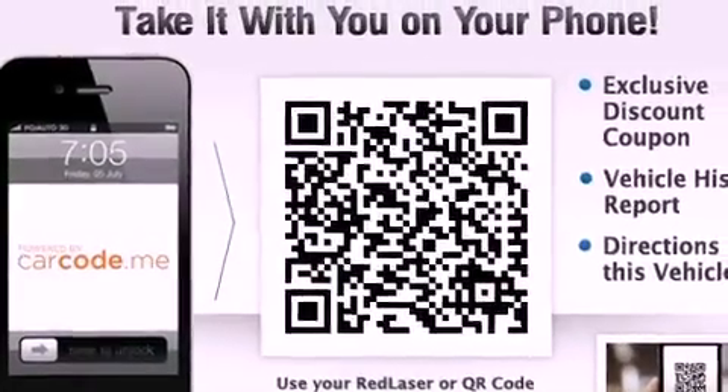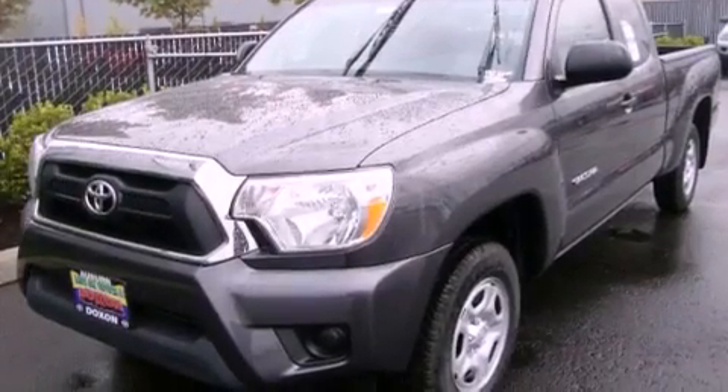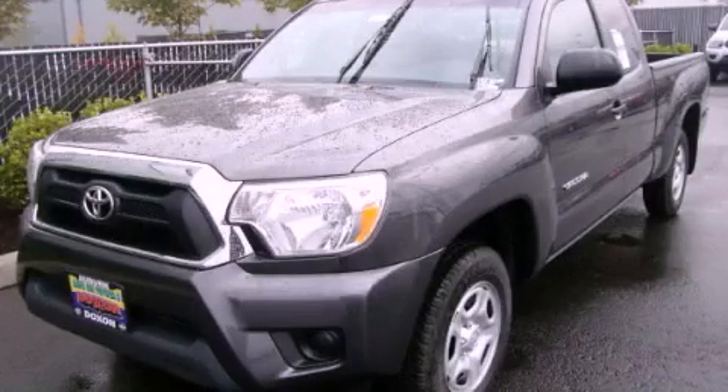A bed liner, a traction control system, an anti-lock braking system, and cruise control. This automobile won't last long at this price — call and arrange a test drive now.